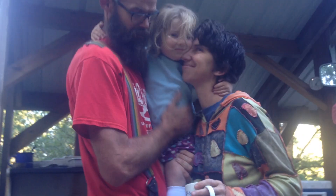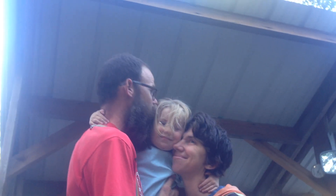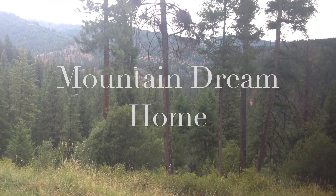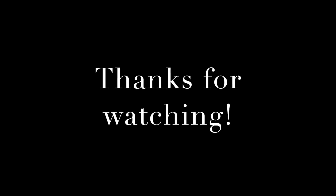Fouch-O-Matic Off-Grid is a project of Nick Fouch and Esther Emery and our kids. Stick with us — we hope to show you every step of a DIY off-grid cabin. Thanks for watching.